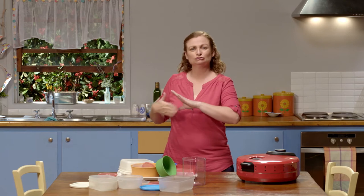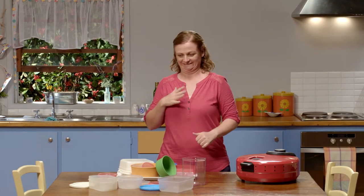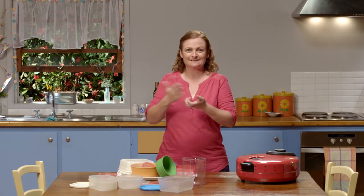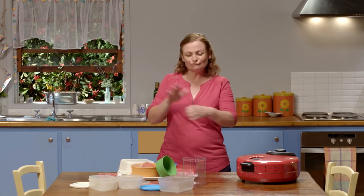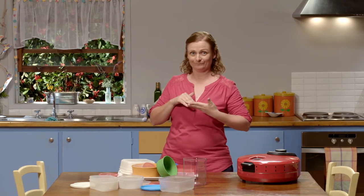They were dirty before but I've just given them a good clean. Now I just need to match the lids to the containers. I know Possum would love to help with this. I'm going to go and ask him, see if he wants to help.